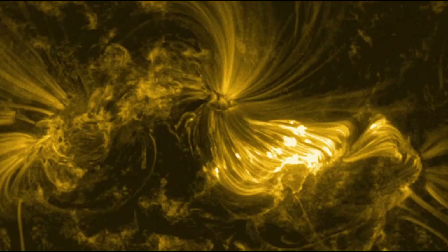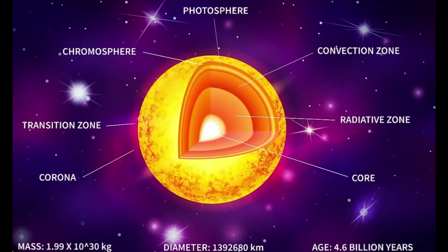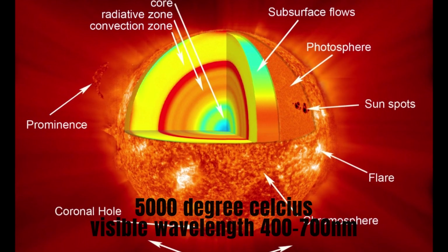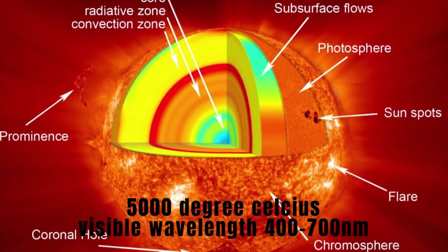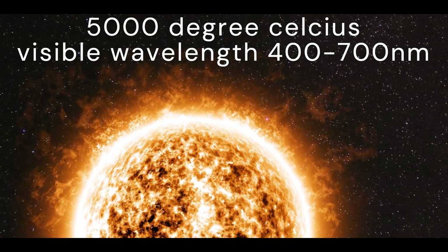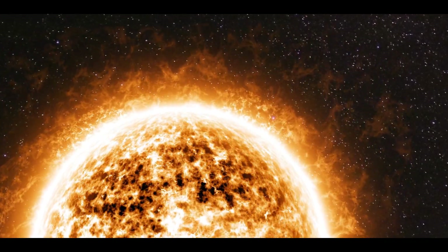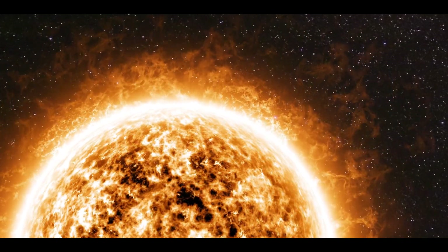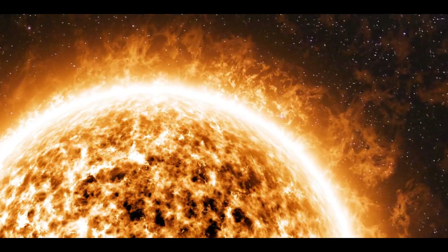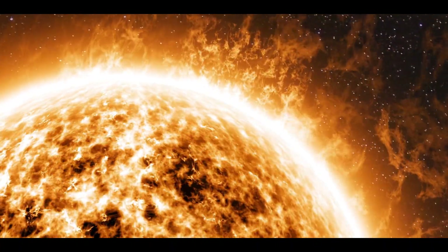After deciphering the secrets of these structures, scientists turned their attention to the next layer, the photosphere. To observe this layer, they adjusted the wavelength of light once again. The photosphere, with its scorching temperature of 5,000 degrees Celsius, is best observed in the brightest visible wavelength. When they captured images of the sun's surface at this wavelength, they noticed numerous cracks. Initially, the images appeared unclear, leading scientists to believe that the cracks were merely pixels. However, upon zooming in, they realized that these pixels were actually the sun's surface features, constantly undergoing change.